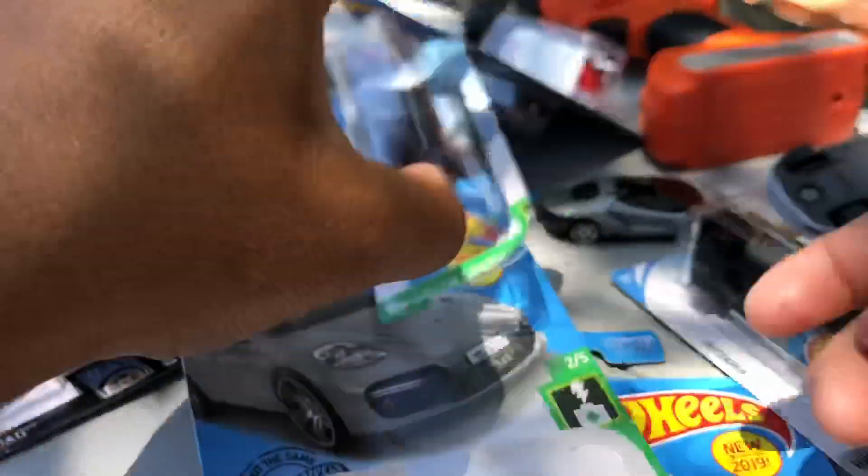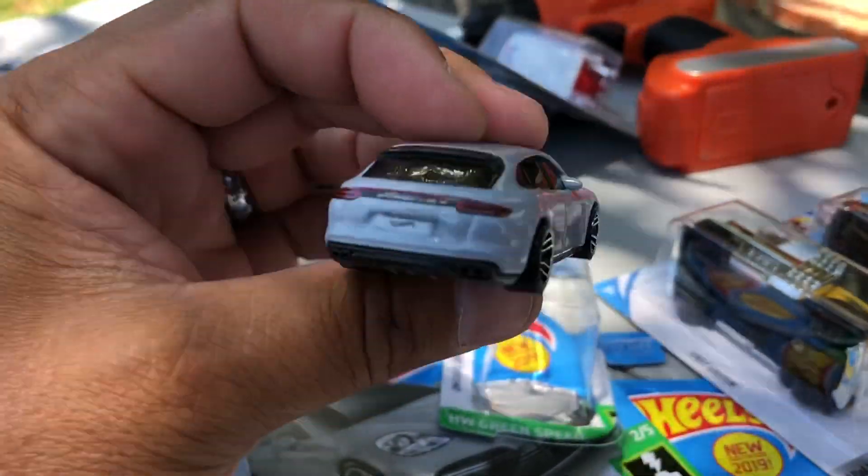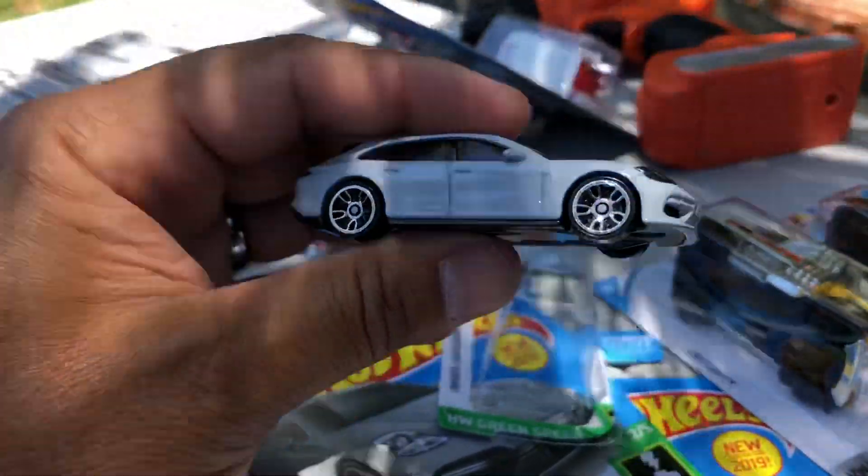Next: Porsche Panamera Turbo S E-Hybrid — in gray. Headlights, not bad, four doors. Whoops — you dropped it, Mason!